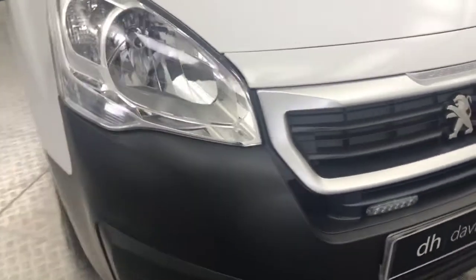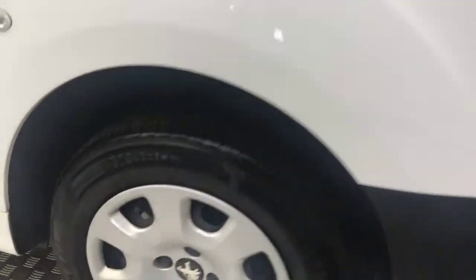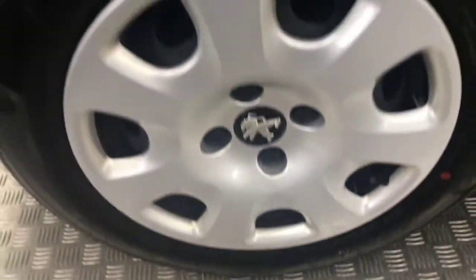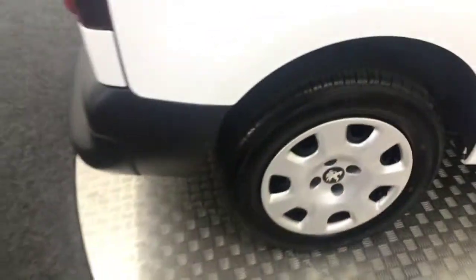Taking you around the side now - all four wheel trims have the plastic with them and they're all in great condition. There's plenty of life left on your tyres as well.